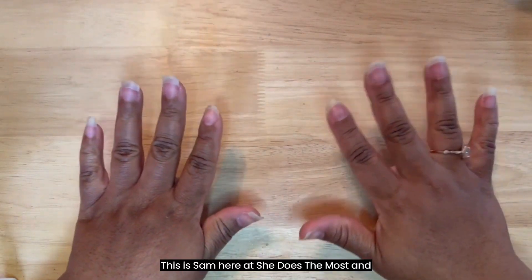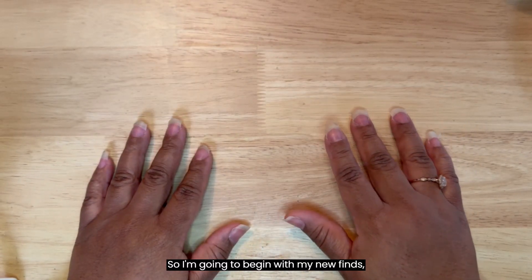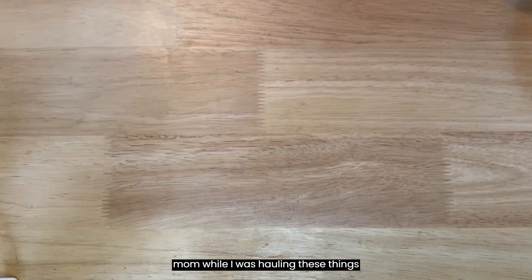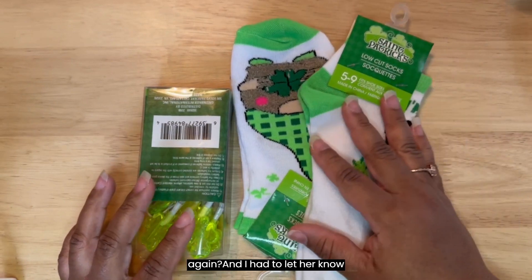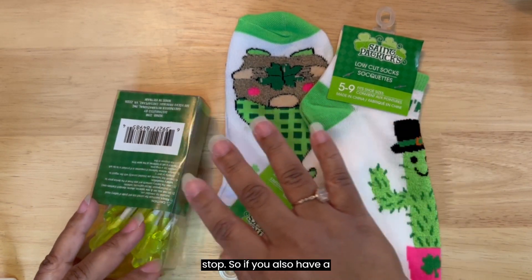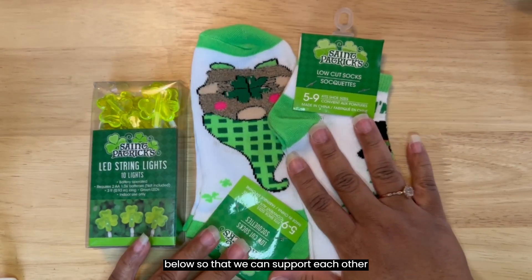Hello good people, this is Sam here at She Does The Most and today we have a Dollar Tree haul. I had a really funny moment with my mom while I was hauling these things because she was on the phone with me and she was like, are you at the Dollar Tree again? And I had to let her know while I was at the register that I don't have a Dollar Tree problem, I can stop whenever I want, I just don't want to stop. So if you also have a Dollar Tree problem, please comment down below so that we can support each other through our addictions.